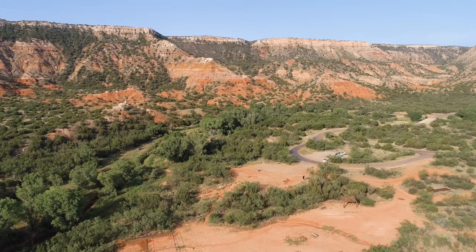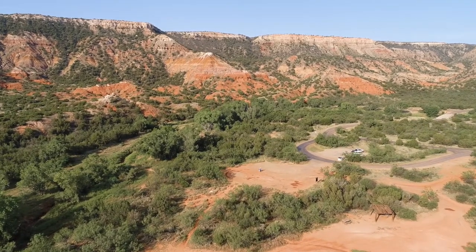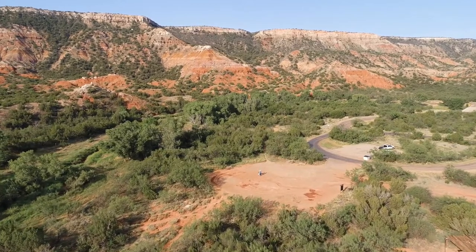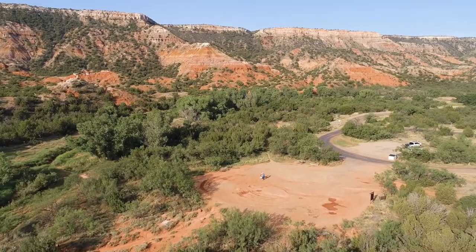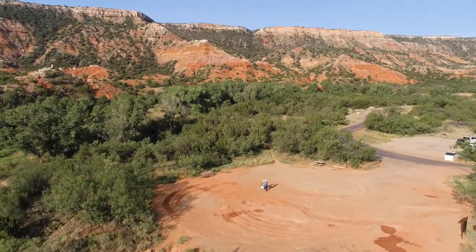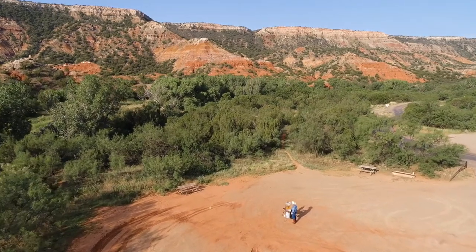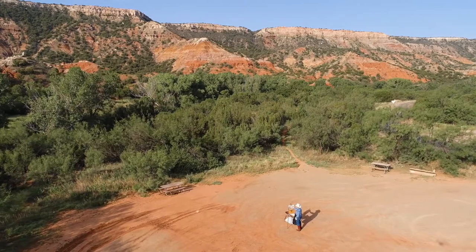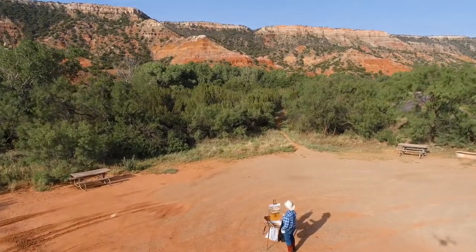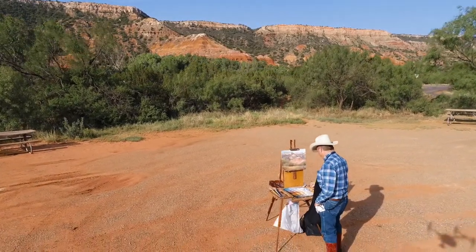If you ever have the opportunity to visit Palo Duro Canyon, keep your eyes open. You might see a cowboy somewhere on the canyon floor painting on location. Jack Sorensen has been painting the Palo Duro since he was 16 and credits the canyon with teaching him how to paint. He says the range of colors down there is unmatched. He still visits the canyon at least once a month to paint en plein air, saying that painting from life keeps his eyes sharp, seeing accurate colors and values of nature. He believes that working strictly from photographs teaches false, simple colors and values.